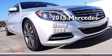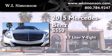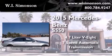This is a brand-new 2015 Mercedes-Benz S550. It features a 4.7-liter, eight-cylinder engine and a seven-speed automatic transmission.